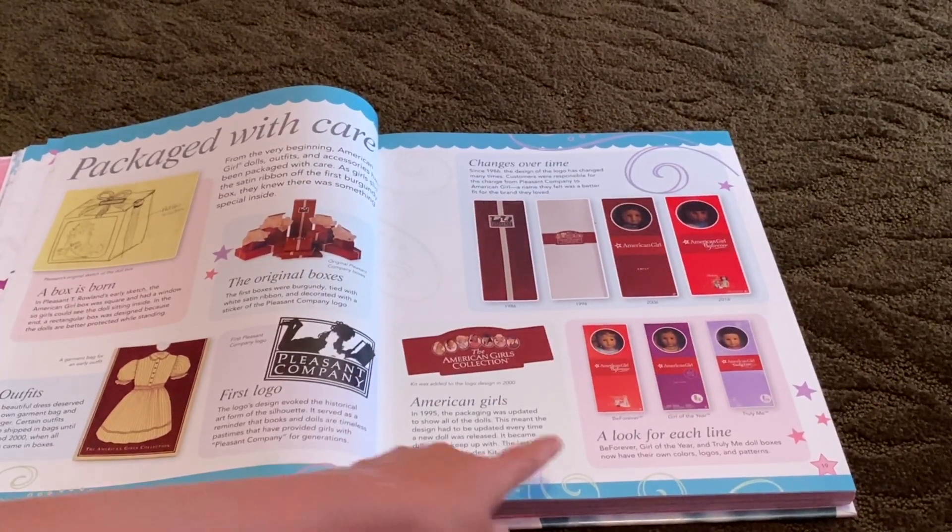Here's Nellie — Nellie was Samantha's friend. If you've read her story, you'll know a bit about them. She only has one page. Here's Rebecca — Rebecca Rubin — a little bit about her and her story.